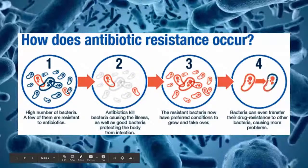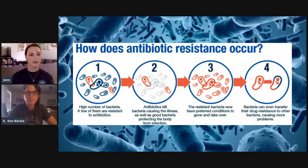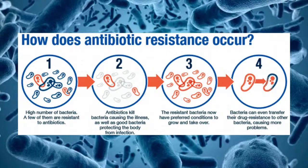Now I'm going to talk about how antibiotic resistance occurs, and then Dr. Ritchie is going to explain how bacteria actually produce these antibiotics. So you have a high number of bacteria — going from left to right on the screen — a few of them are resistant to antibiotics. You add an antibiotic to the sample and you kill most of the bacteria, as well as the good bacteria that was helping to protect your body. The third step is the resistant bacteria are now in preferred conditions to grow and get out of control and take over, and they can even start transferring this resistance over and cause a whole lot of other issues.